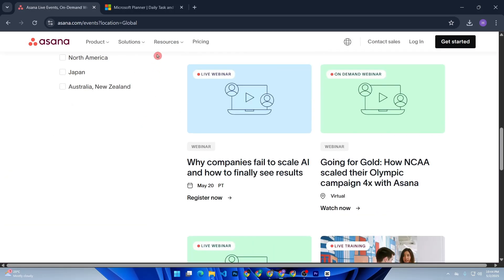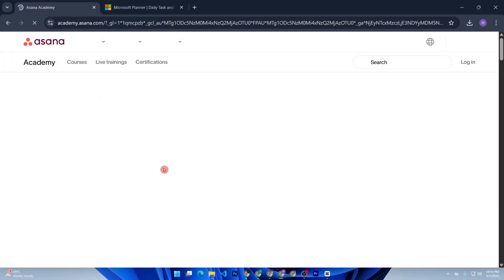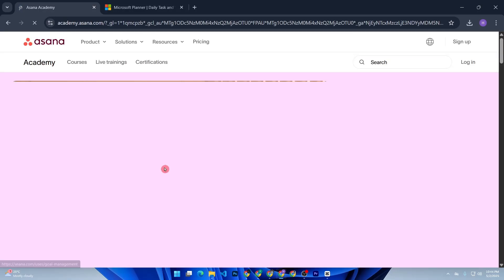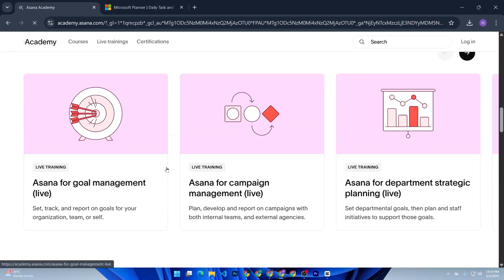Meanwhile, Planner's main limitation is its simplicity. It lacks the depth and customization that power users love in Asana, and third-party integrations are limited unless they're Microsoft products.